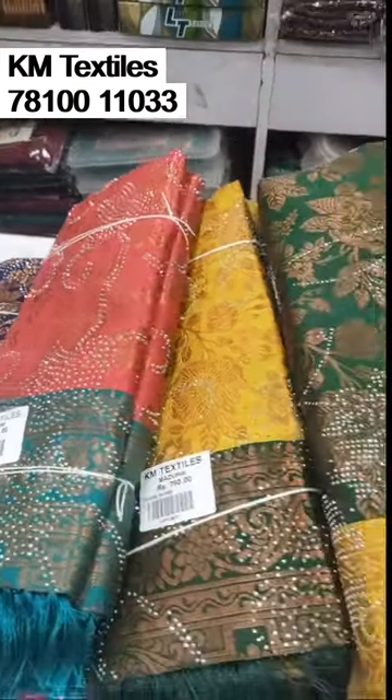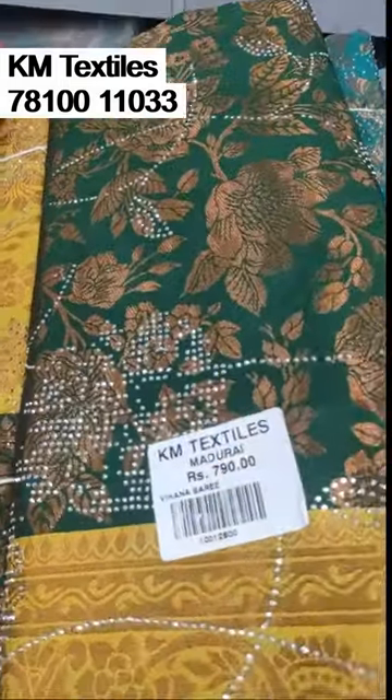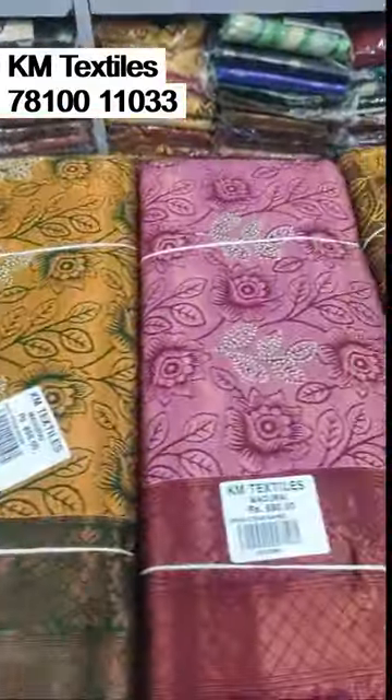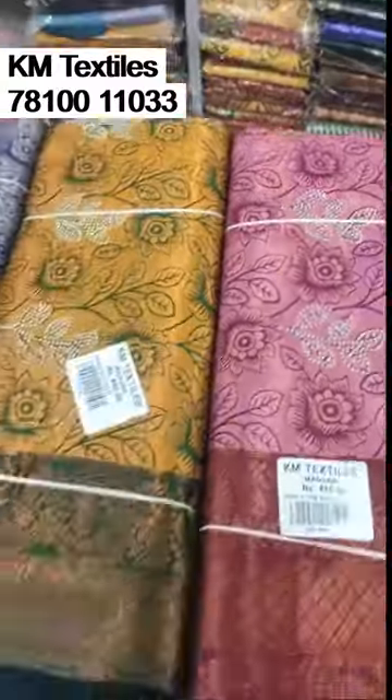Hi guys, I'm going to talk about Ramzan Seller. Here is a model of 750 Seller. Let's talk about this model.